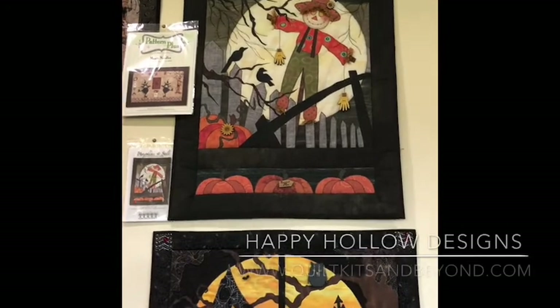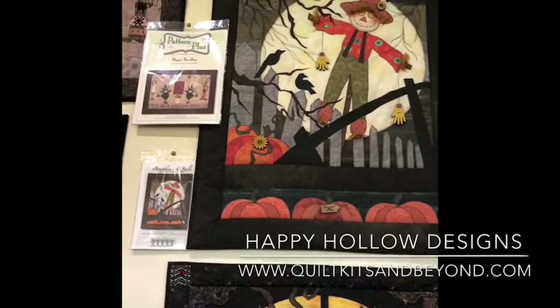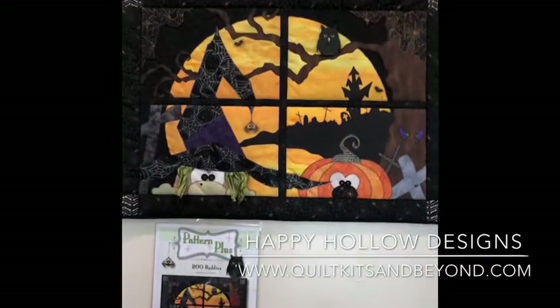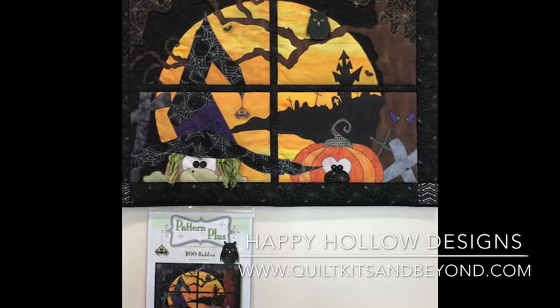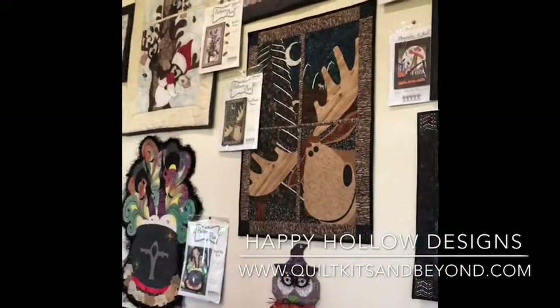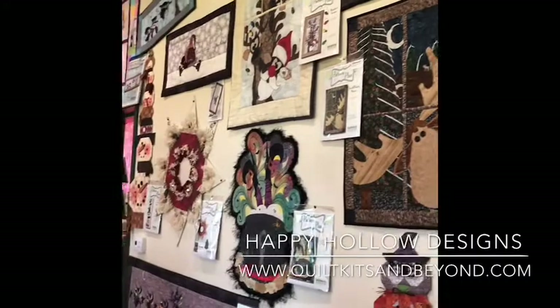Here are the last two. We have Pumpkins for Sale and we also have Boo Buddies, and that takes care of our collection of Happy Hollow Designs applique projects.